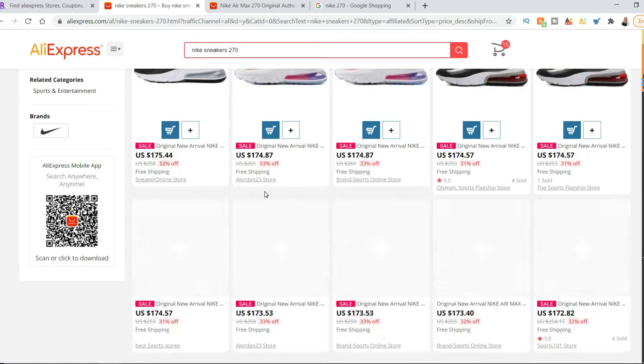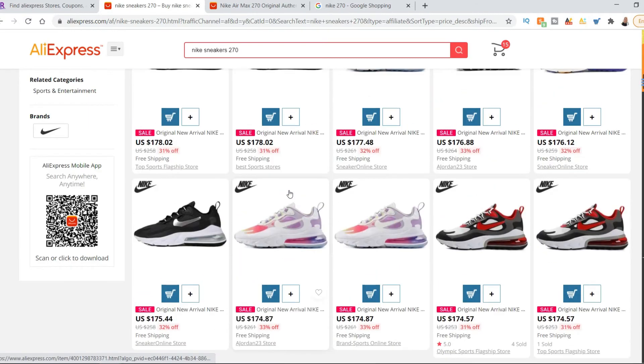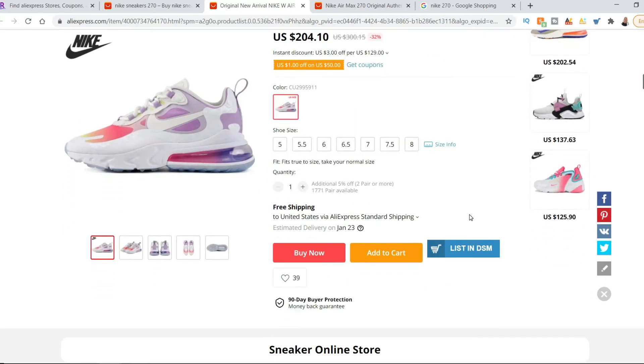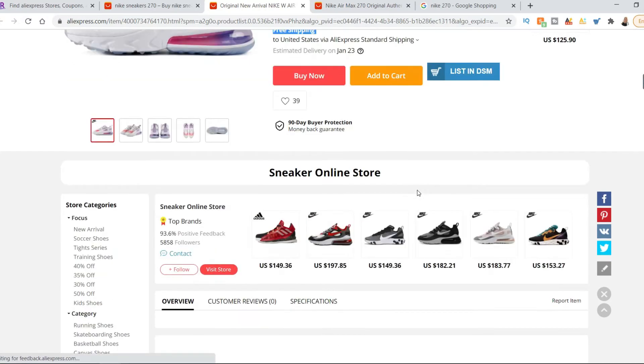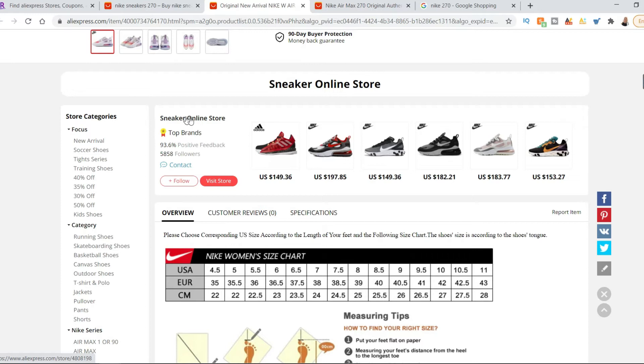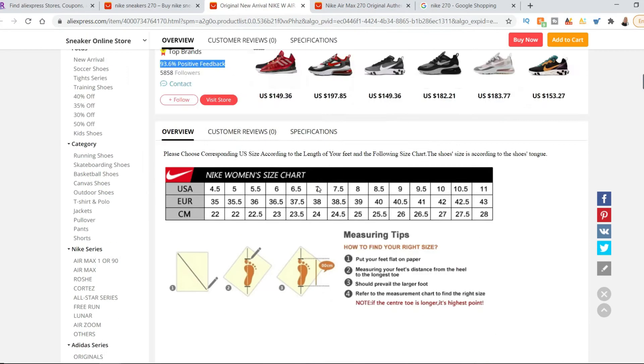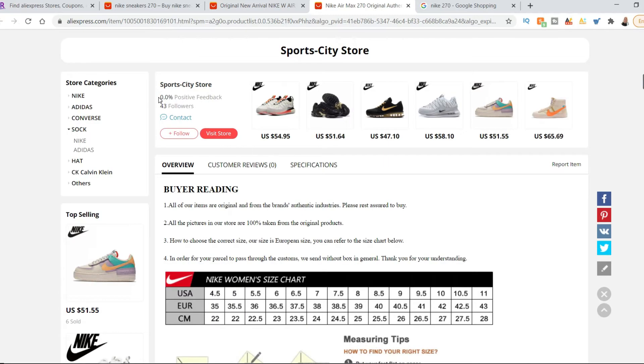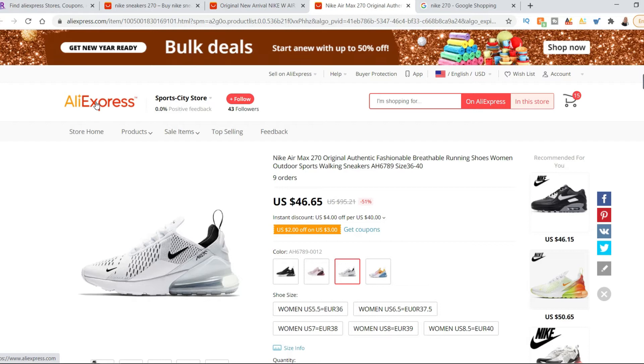These products are pretty similar in price range. If I want a specific product, I click on it and I can see the store it comes from. You want to check out the store to see if it has a rating, and be aware of what the shipping costs — this one has free shipping. Shipping can change the price significantly, especially for heavy items. This store has 93% positive feedback. One I looked at earlier had 0% feedback, meaning it's a new store, so I probably wouldn't go with them.